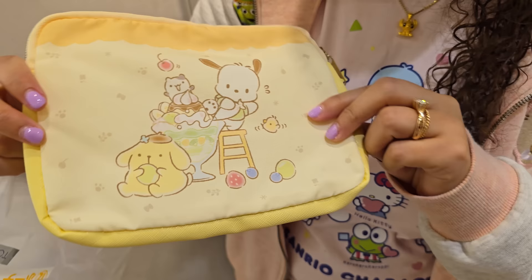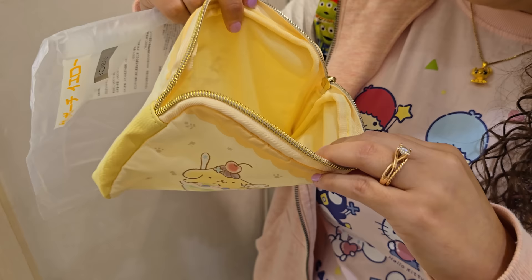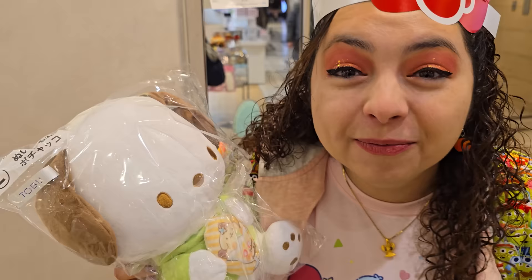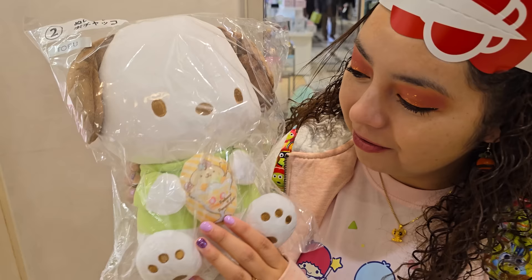Oh my gosh, this is so pretty. Look at this — Pom Pom Purin and Pachaco eating desserts, and over here it says Pachaco and Pom Pom Purin. Let's look at the inside. Oh my gosh, this is such a good one, and it was number 12, which is like one of the lamer ones. But this is super good. And I got number two — that is super good, one away from number one! Number one is supposed to be the best prize. I got number two, which is this little Pachaco figure with Pom Pom Purin and dessert. How lucky was I? Do you guys think I should go for another Kuji?